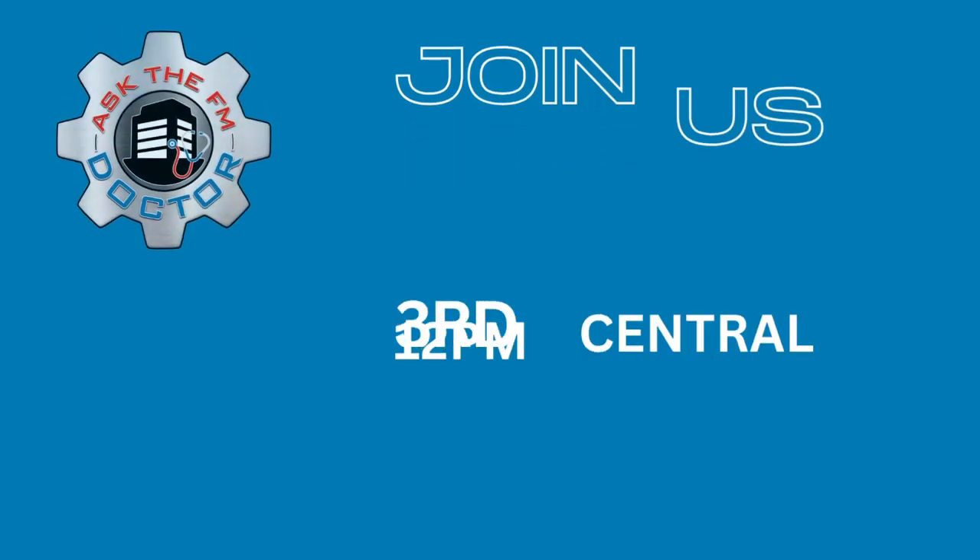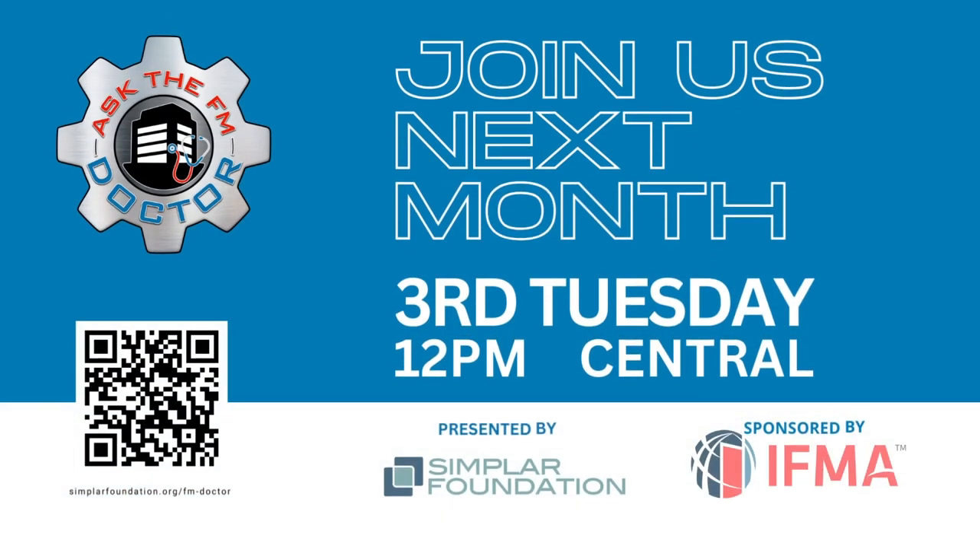Thank you for joining us for today's session of Ask the FM Doctor. Be sure to mark your calendars and join our next webinar at 12 p.m. Central time on the third Tuesday of the month. We look forward to seeing you again. Thank you.